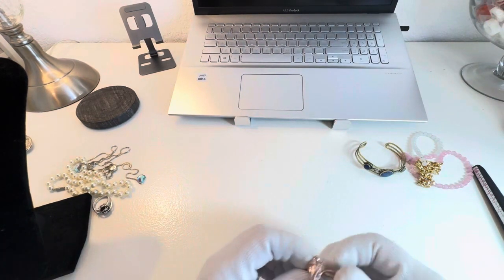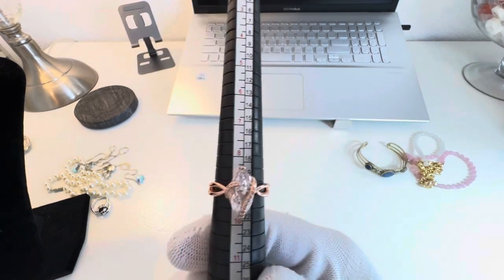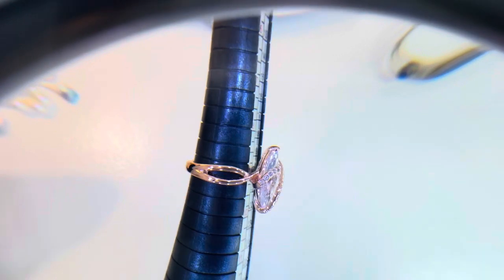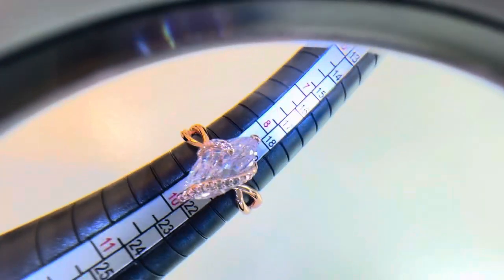I have another ring — this one is rose gold and it is a size nine. It's in perfect condition.